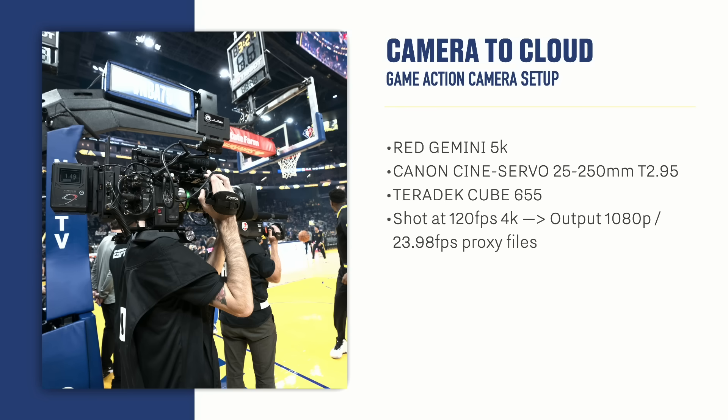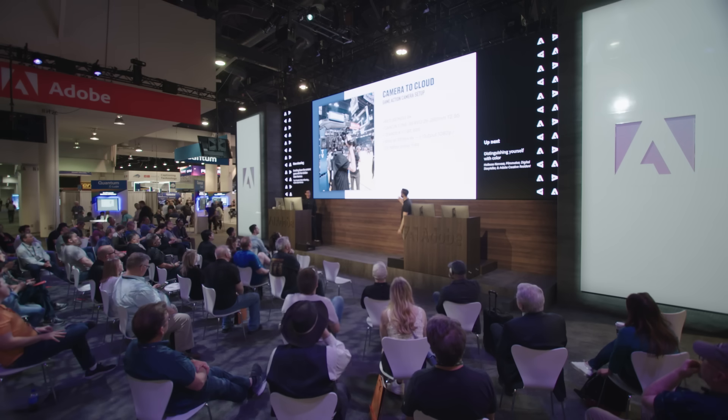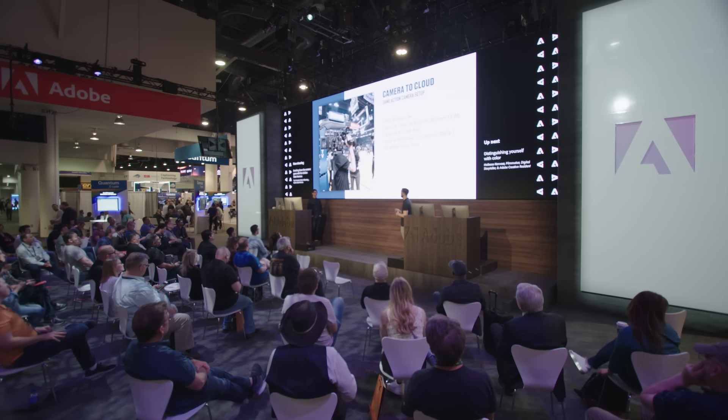We record on Red Geminis. We also have the Teradex 655 cube attached to the back. In order to get the clips out as fast as possible — something we tried to get to our social team — we're now able to start and stop recording, record internally at 4K 120 frames per second, but also output 29.98 to proxy files on Frame.io to the cloud.